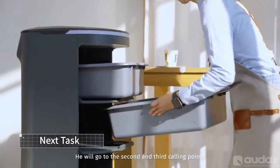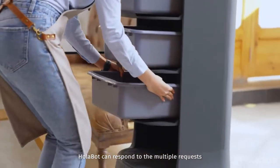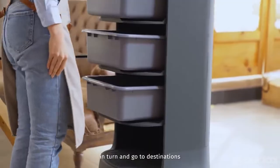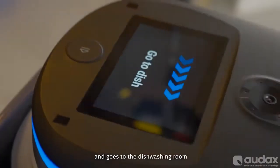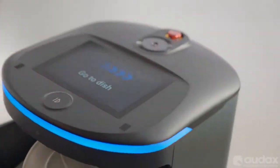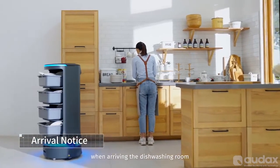He will go to the second and third calling points. Holobot can respond to multiple requests in turn and go to destinations. Holobot has finished the load and goes to the dish washing room. Holobot will inform you when arriving at the dish washing room.